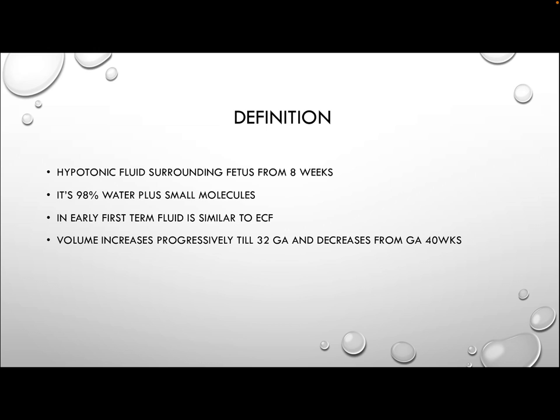Definition: amniotic fluid is the hypotonic fluid surrounding the fetus from around eight weeks gestation. Its composition is mainly water — 98% is water with small molecules dissolved in it. In the early first trimester, amniotic fluid is similar to extracellular fluid. The volume increases progressively until around 32 weeks gestation where it remains steady, then starts decreasing from about 40 weeks. At 10 weeks there is about 30 mls, at 16 weeks around 200 mls, and in the mid-third trimester around 800 mls.